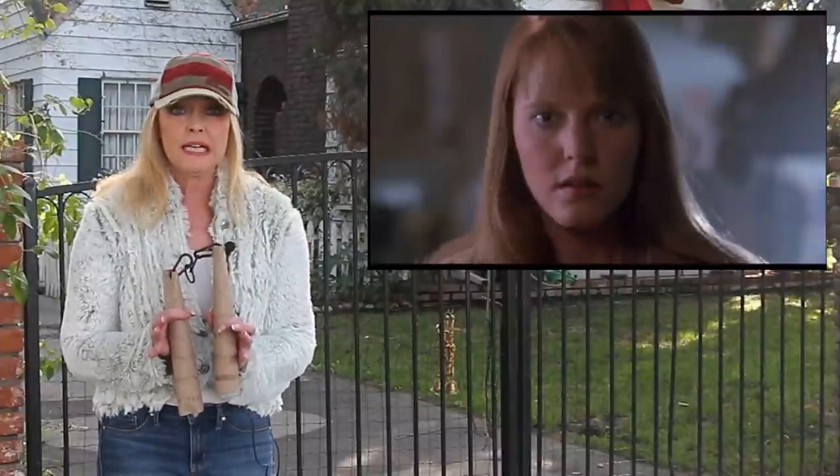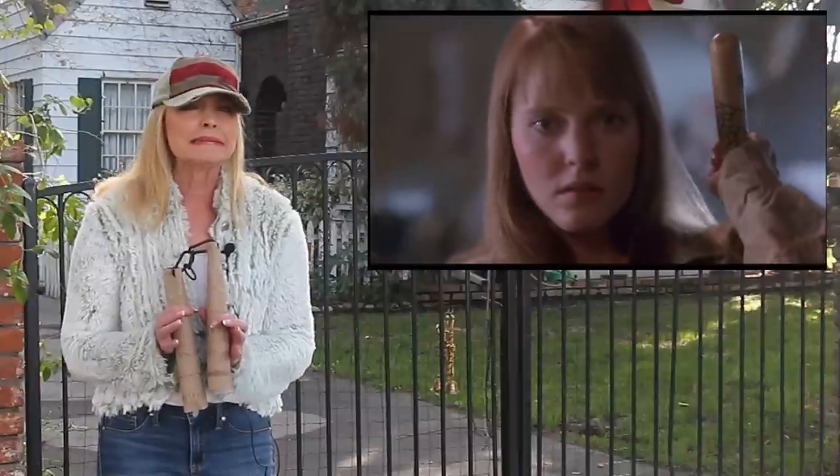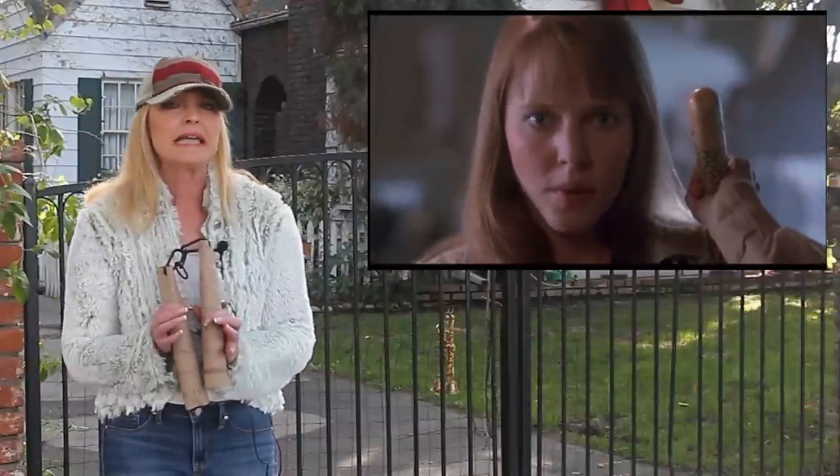However, the wig — oh my gosh. Kind of a dead giveaway that it's not really Alice.